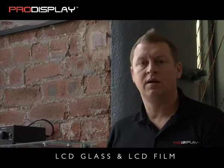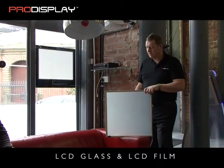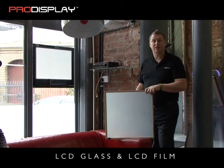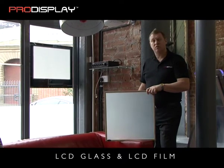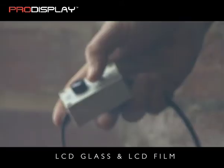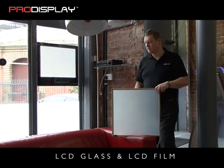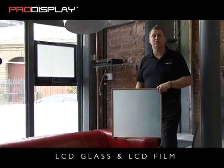Here we've got our Polymosellible Liquid Crystal technology again, which is the LCD film laminated between two sheets of float glass. I'm now going to demonstrate the switching of the glass. When the glass is in its frosted state, it also has the functionality of being a high definition rear projection screen technology.